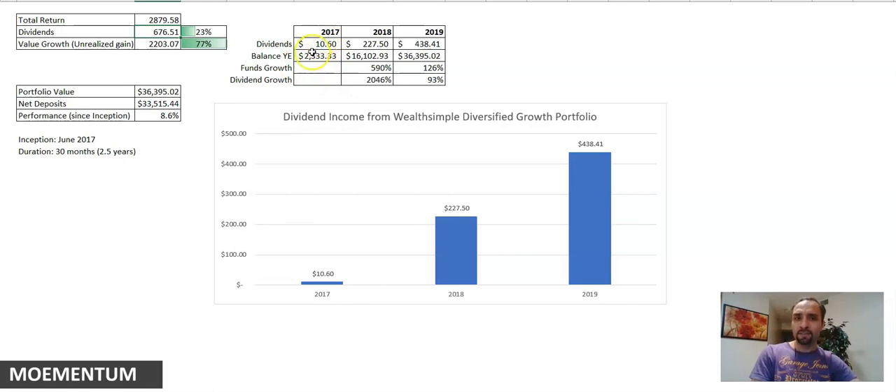In 2017 I had about $2,300 invested and earned only about $10 in dividends. In 2018 I earned about $228 in dividends — a roughly 2,000% increase — while the fund value grew from $2,300 to about $16,000, a 590% growth. In 2019 year-to-date (we are still in November), I've already earned $438 in Canadian dividends, which is about 93% growth in dividends compared to last year. I'm anticipating that will grow to over $500 by year end.